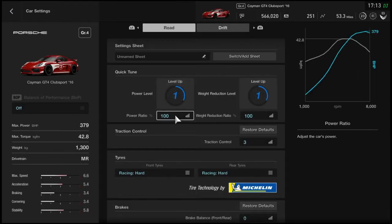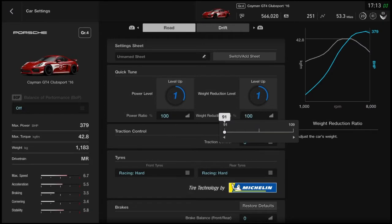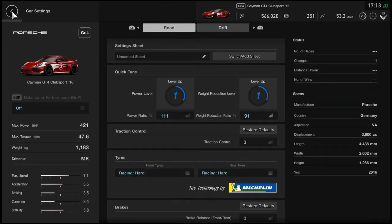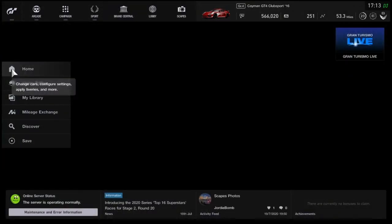Let's look at the car settings. We can power up this car. I don't have enough mileage points for any upgrades, but we'll put the weight reduction right down and the power level right up. These are racing tires — so this is a completely different car entirely. We actually get to try something new today with the racing soft tires.